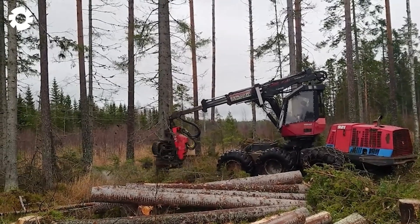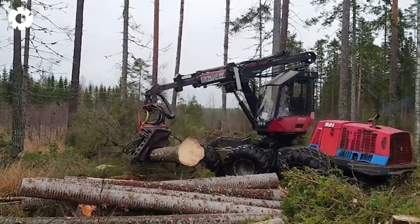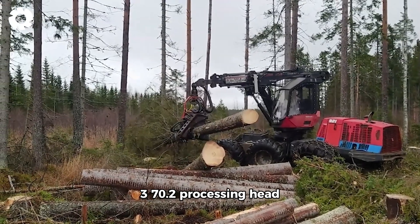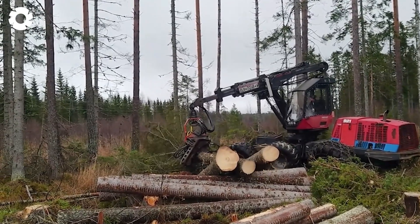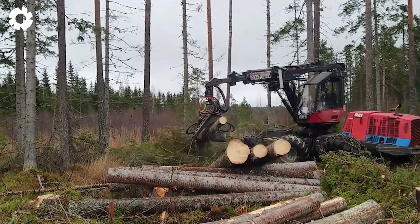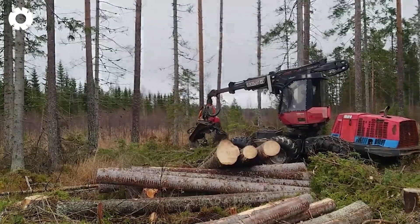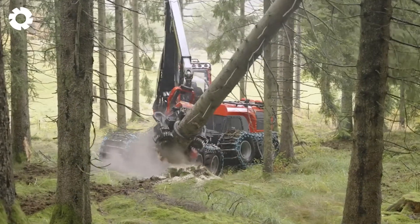And of course we can't overlook the wood destroyer Valmet 921 plus 370.2. This powerful forestry machine combines a strong engine with an efficient 370.2 processing head. It optimizes cutting and tree handling with high precision, making it perfect for logging tasks in tough conditions. With its 8-wheel drive system and powerful engine, it ensures high performance in logging operations.